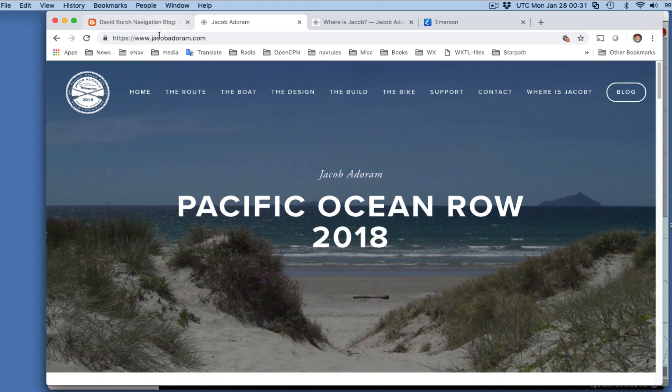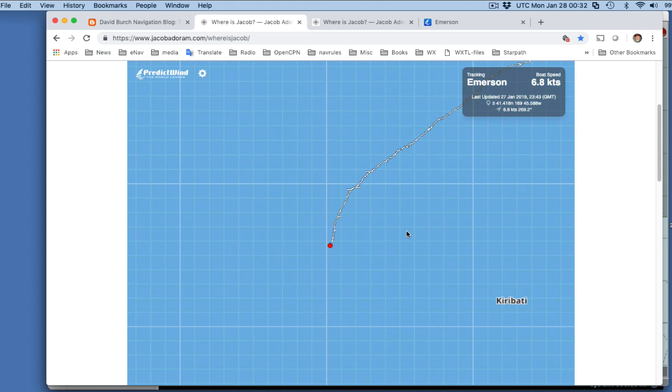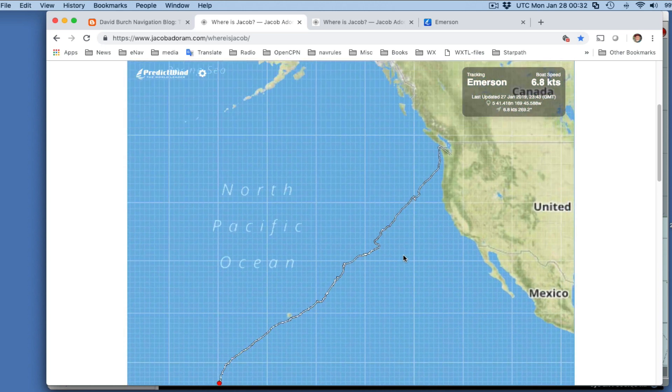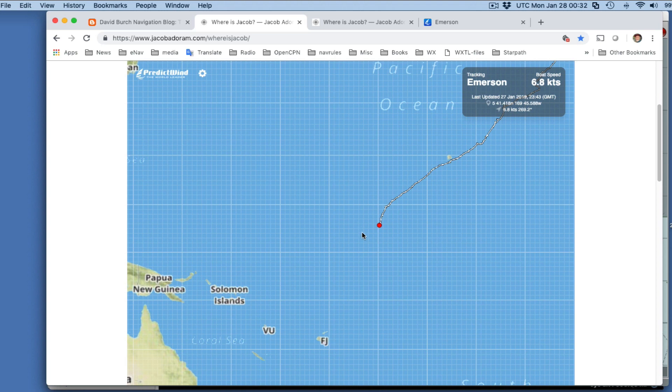Here is his website, jacobadoram.com. You can read all about the beautiful boat — it's a custom rowboat that he's built for this trip. And here's a link, 'Where's Jacob?' — that link looks like this, and you can track it. You can go all the way back and see where he started, around July 7th up here.